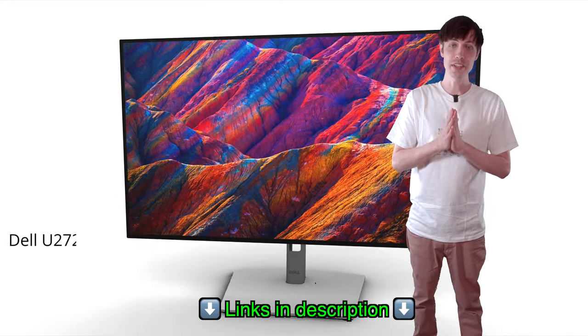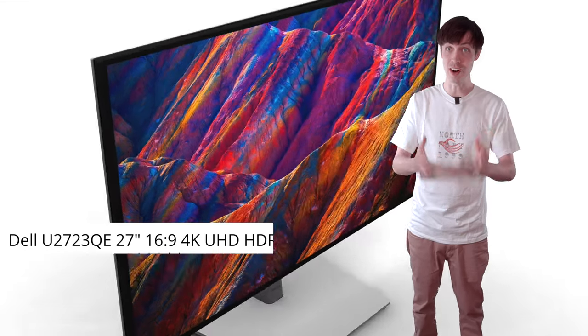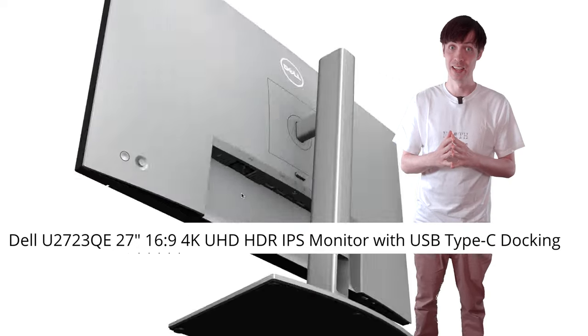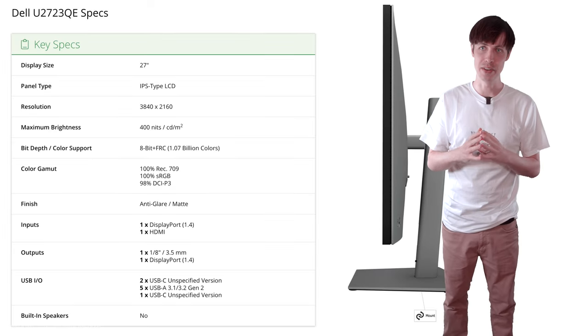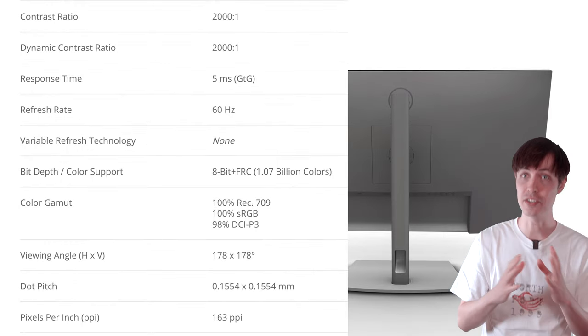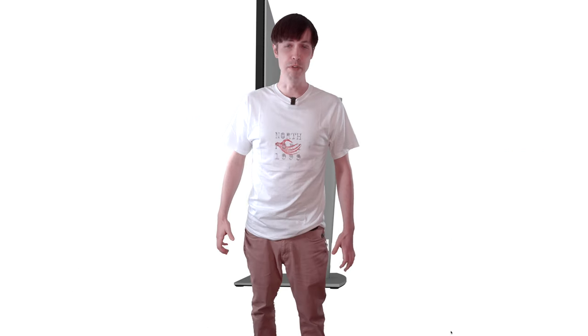The Dell U2723QE 27-inch 16x9 4K UHD HDR IPS monitor with USB Type-C docking. What a mouthful. I have had it and used it almost every day for six months. Spoiler alert — I am very happy with it, and I would highly recommend it, but that doesn't mean it doesn't come with its own share of drawbacks you should know about before dropping the pricey, but in my opinion quite reasonable $500 to $600 to get it new.